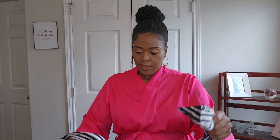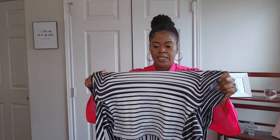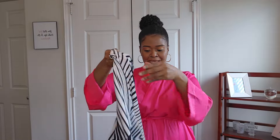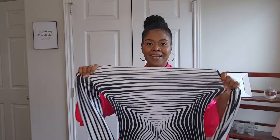Our third and final dress is the Chester Long Sleeve Stripe Printed Maxi Dress. In the large it's a stretchy material. I don't know — this one might be a little too bodycon for me, but let's try it on and see.